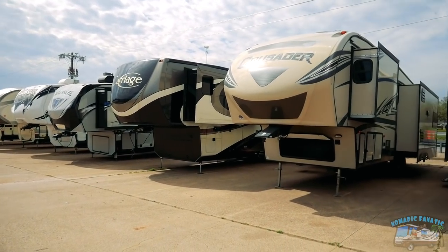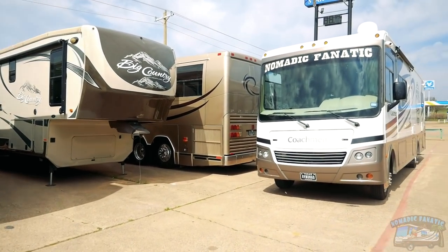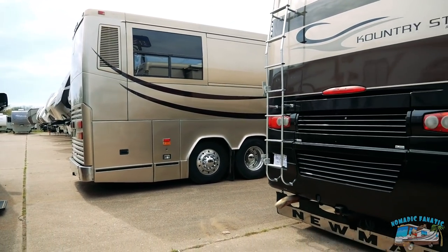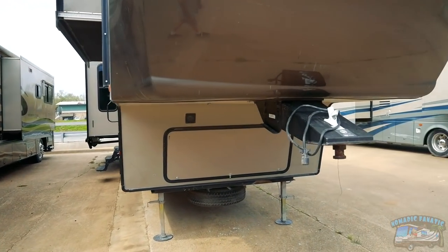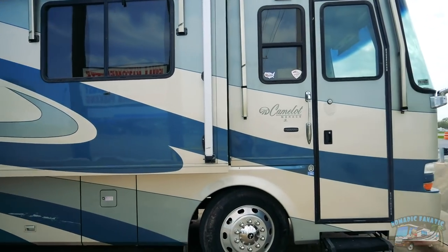They've got all kinds of fifth wheels. I'm parked right on the other side of a Prevost bus. They have really upped their quality of inventory since last year — they need to sell some of these. There's a big Class A diesel pusher right there. Let's go take a look at this beauty.